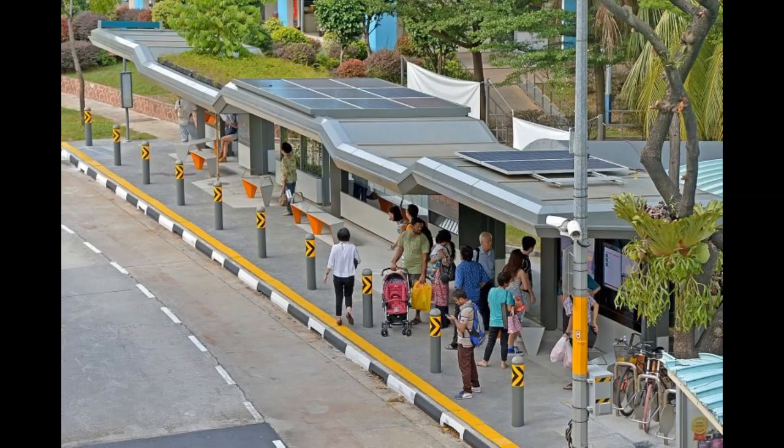Hostile architecture in Singapore. Hostile architecture is a form of construction where structures are built in a specific way to deter certain unwanted behaviours.